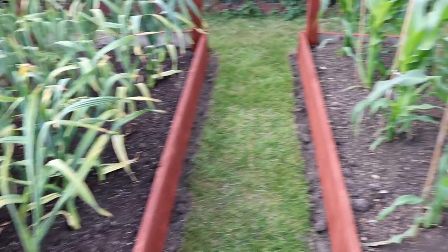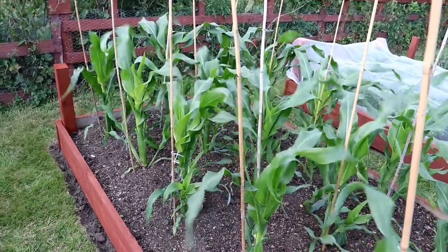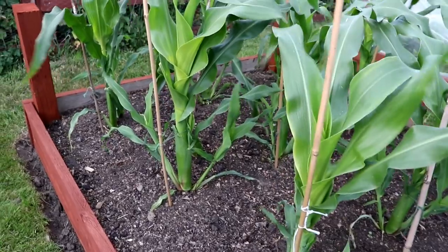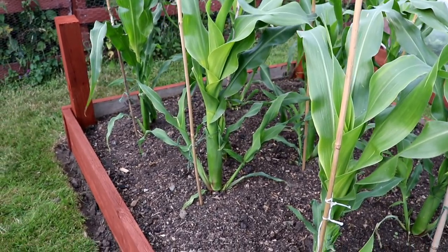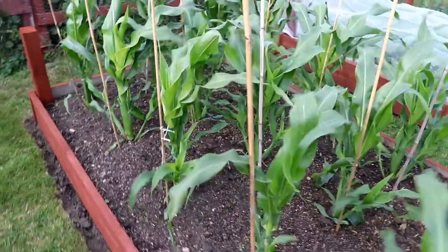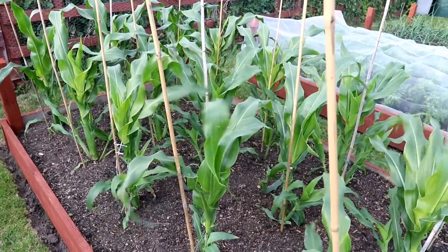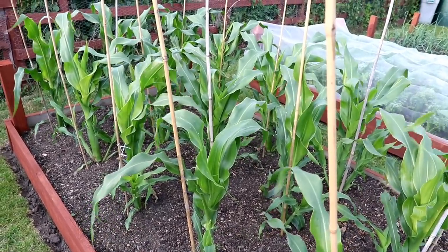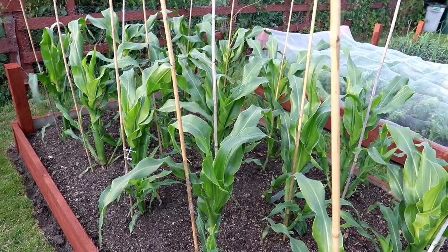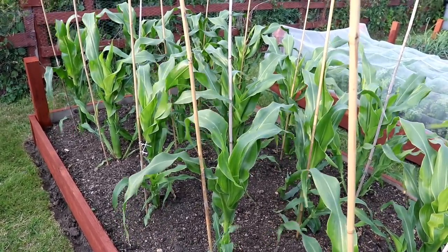The sweet corn variety is Ambrosia, and you can see they're very substantial already with quite a hefty stem. This is a really good variety. If it performs like last year we should get two or three cobs off each plant, whereas with the Swift you tend to get just one large and one slightly smaller one. They're looking really good as long as the wind doesn't become any more aggressive.